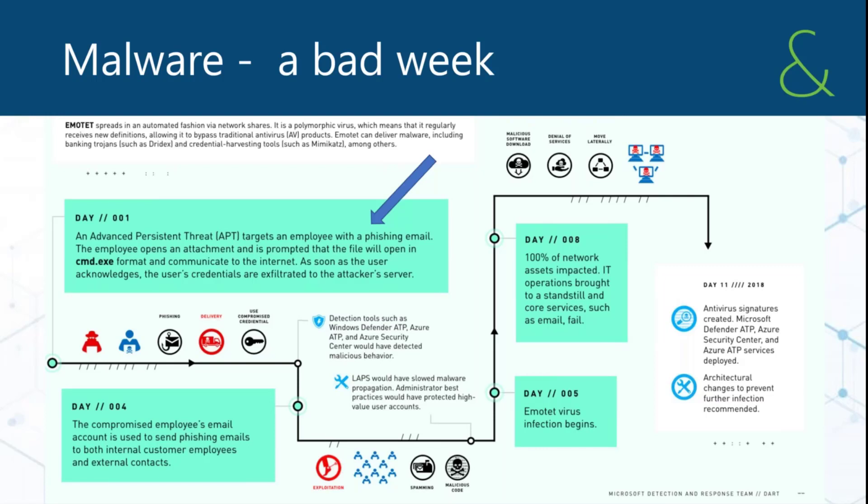That click provided a door for the malicious attacker to obtain login and password credentials for that user. With those credentials, they dropped Emotet, which is a polymorphic virus — a virus that evades your antivirus, especially older signature-based antivirus engines, by changing its signature so it can't be detected.